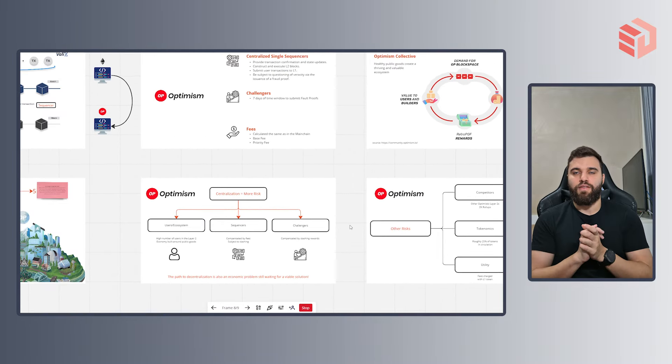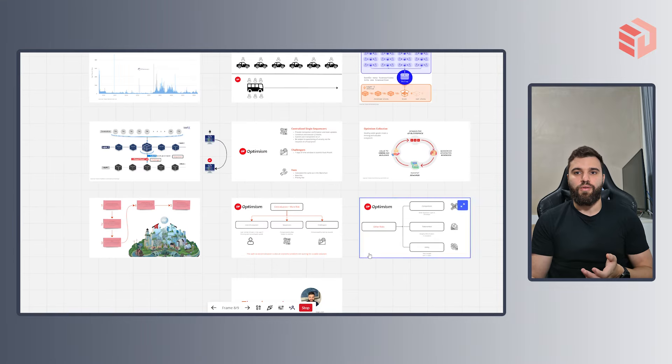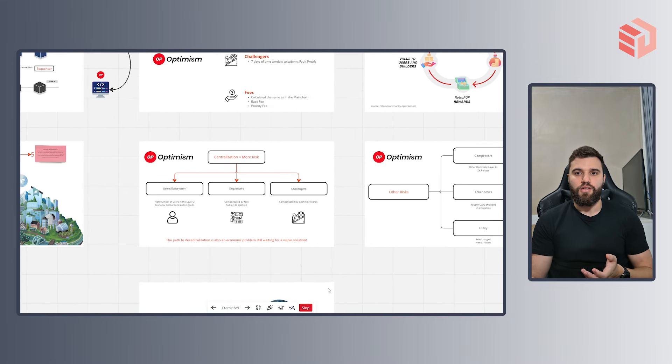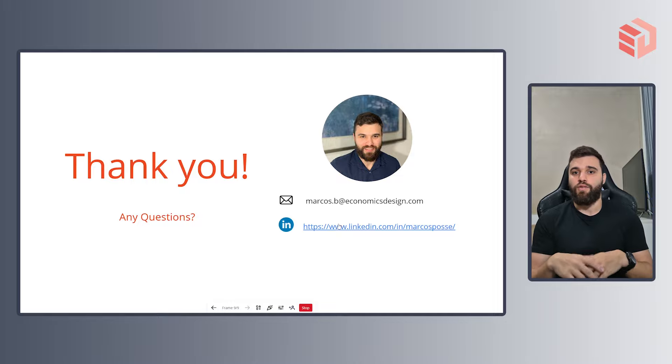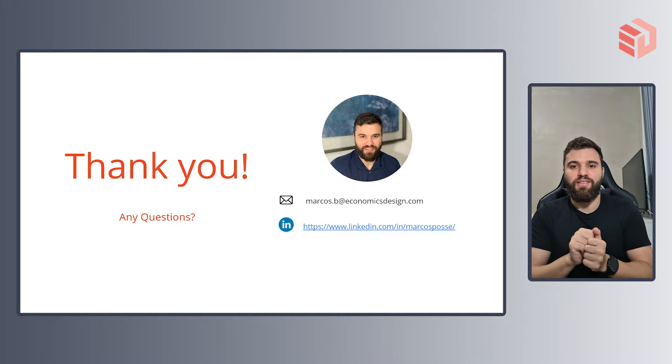We've arrived at the end of the presentation. If you have any questions, please don't hesitate to ping me on my social media. If you have any suggestions, I'd love to know. Bye-bye, see you in the next video.